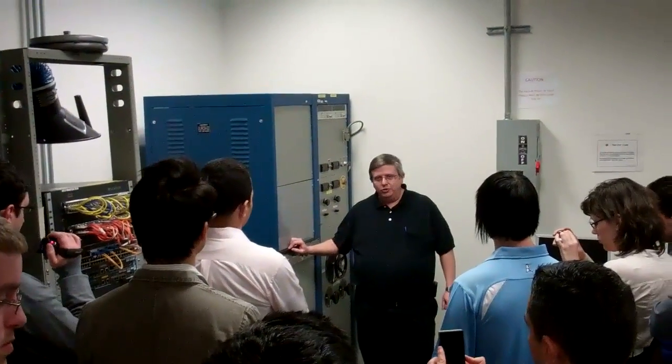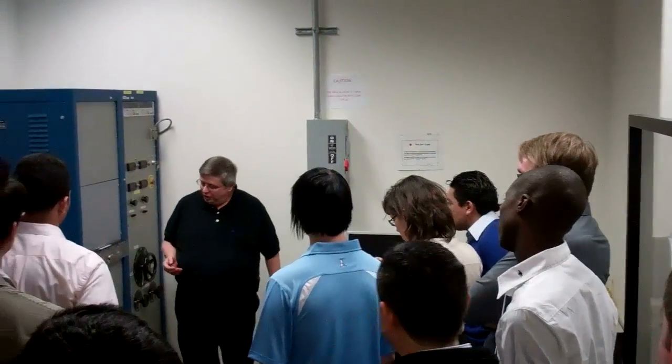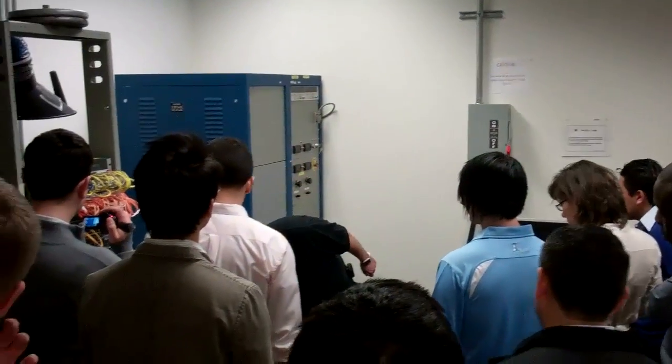This can do 480 volts AC at like 60 amps, or whatever you want to do. The interesting thing is it comes out of there with these heavy cables.